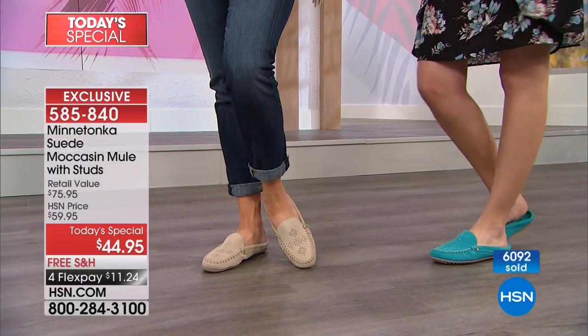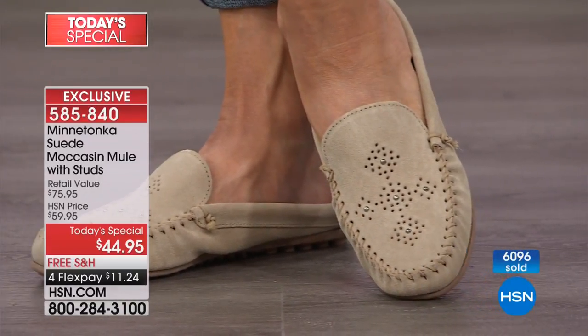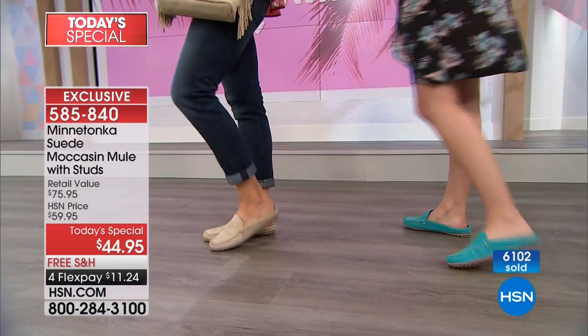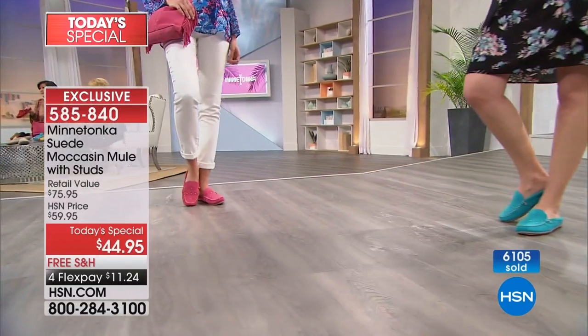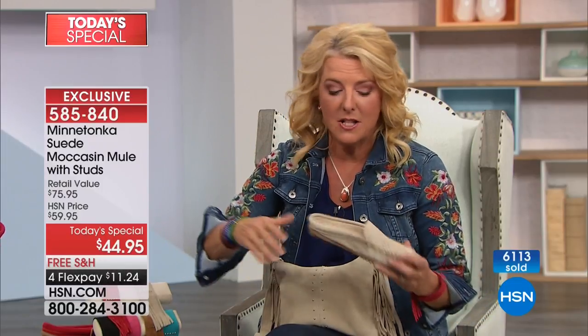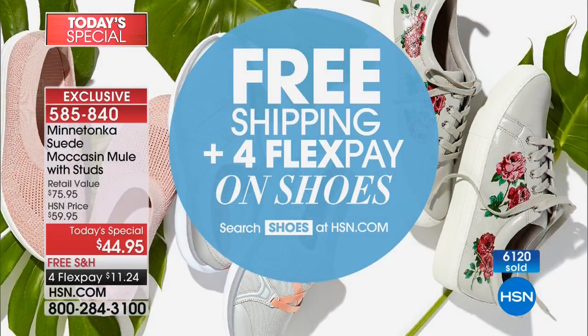The price-value on this is unprecedented — Toni has been in the shoe business since 1979 and says she's never seen anything like it. Minnetonka's retail on this is $75, and people would buy multiple pairs at that price. Today at HSN it's $44.95 with free shipping and four FlexPay installments. If you want to go shoe-crazy, today is the day — everything ships free, so the more pairs you get, the more you save.